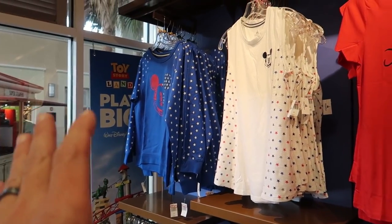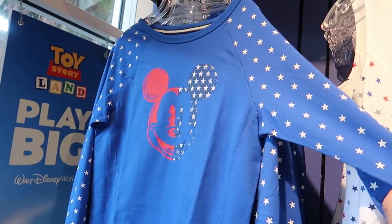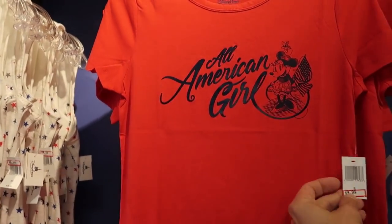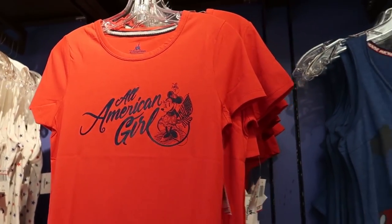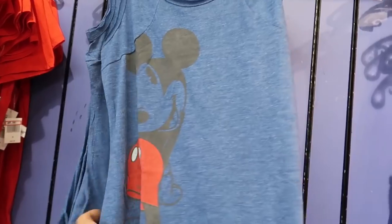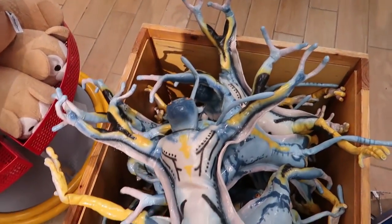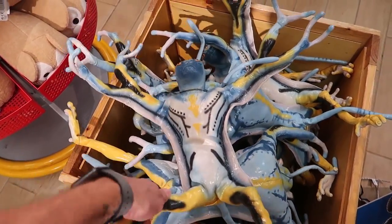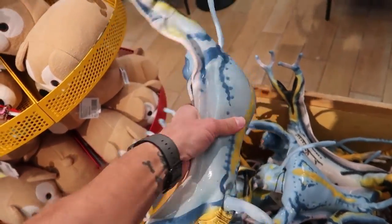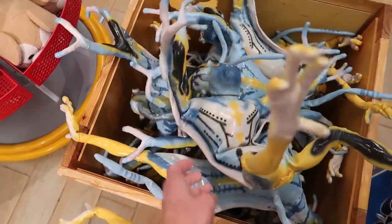Lots of 4th of July stuff - $12.99 for this one, $8.99 for this little tank top, $9.99 for this American Girl shirt, and $10.99 for this Mickey Mouse one where he's looking all kind of bashful. These little poseable creatures from Pandora the World of Avatar - they have a whole bucket full of them and they're $13.99 a piece. They're kind of fun because you can pose them in any way.